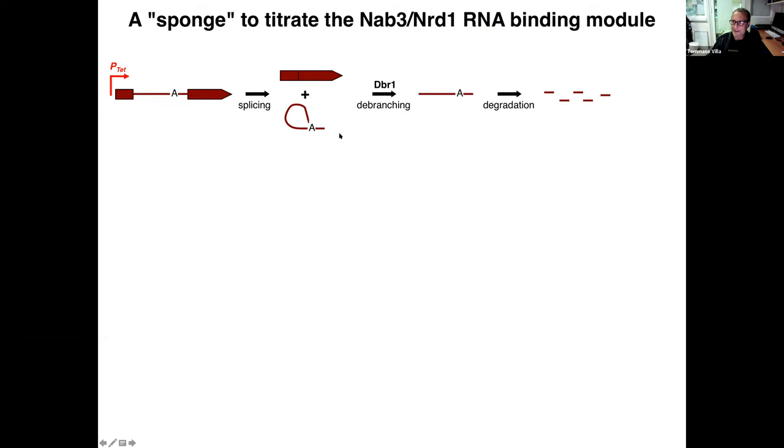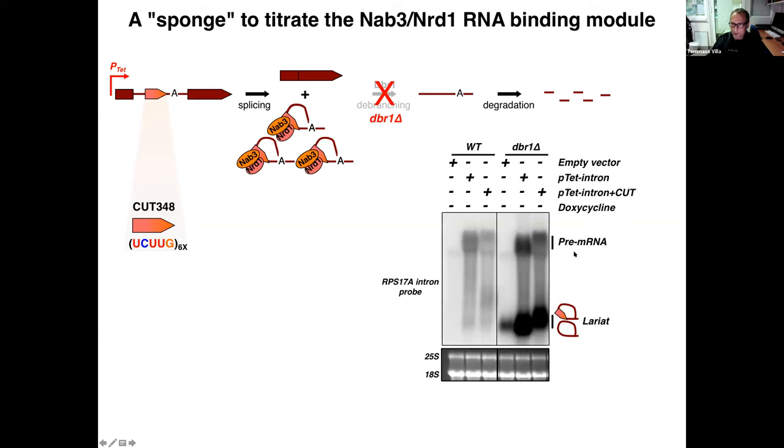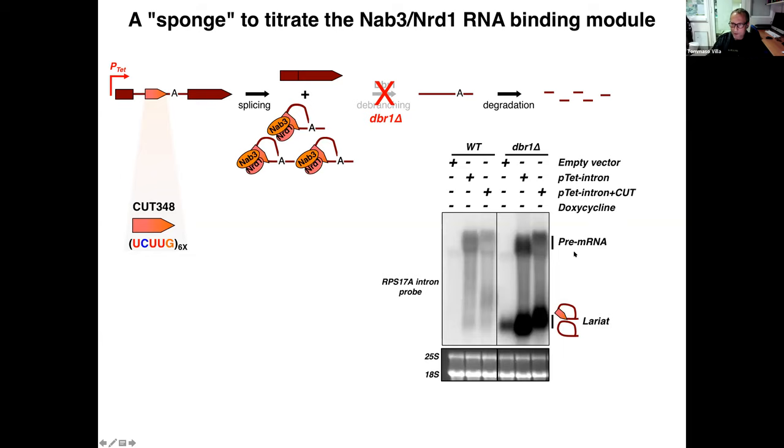To do so, we designed a degradation-resistant circular RNA decoy — and here is the connection with the symposium. We took advantage of the pre-mRNA splicing reaction, which produces a messenger RNA but liberates introns as circular lariat RNAs requiring debranching by the Dbr1 enzyme before linearization and degradation. In the absence of Dbr1, lariats accumulate strongly. We overexpressed an inducible artificial pre-mRNA whose intron contains a natural CUT that is a strong NAB3 binder — containing six copies of the classical NAB3 consensus sequence — and expressed this decoy or a control construct in dbr1Δ cells, where these circular RNAs accumulate to very strong levels by northern blot.